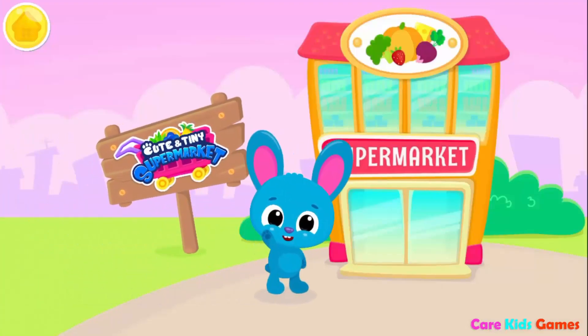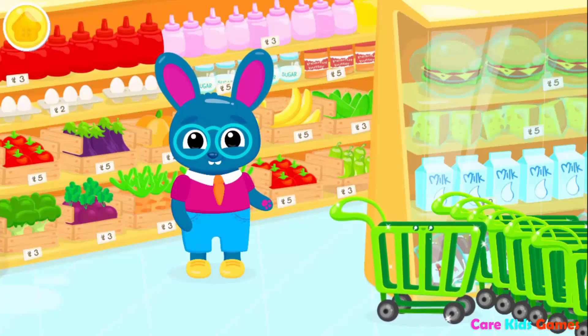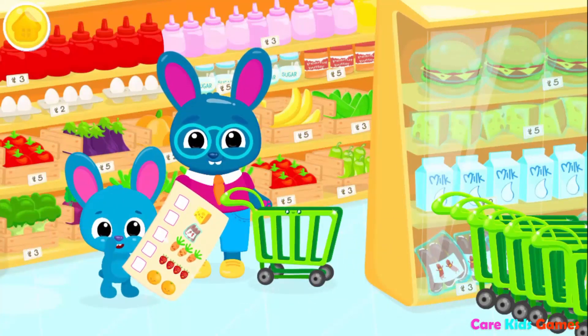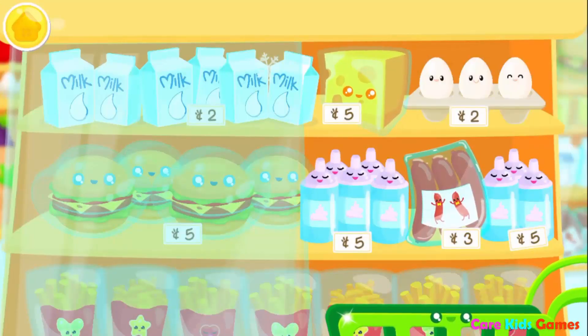Cute and tiny supermarkets! Pick it up, please!